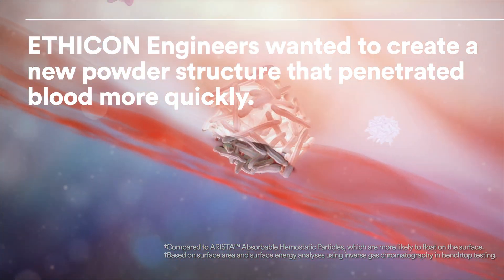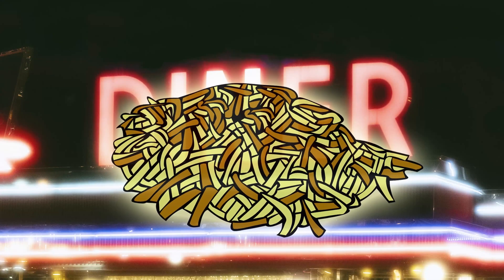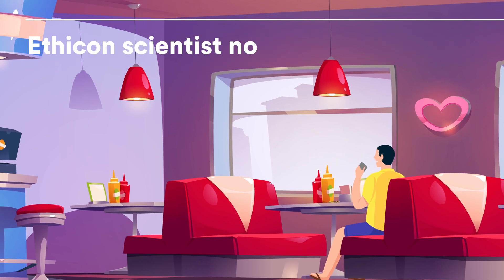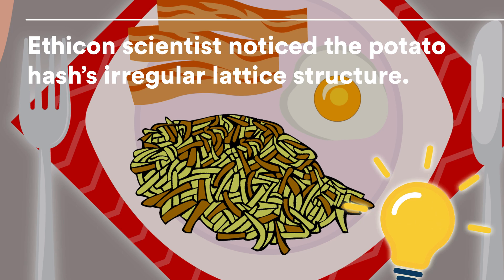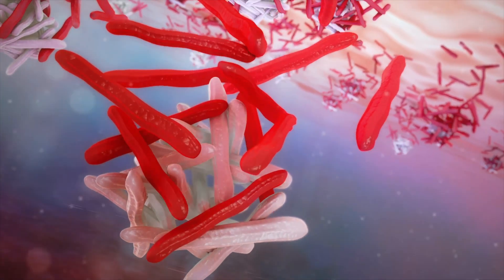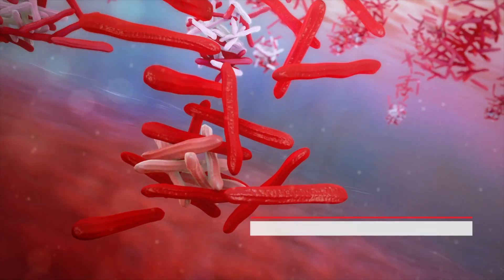Enter the humble hash brown. An Ethicon scientist eating breakfast potato hash browns at a diner noticed the hash's irregular lattice structure. That's when a light bulb went off. His idea was to construct an aggregate particle made of fibers of various shapes and sizes that would break apart upon contact with blood and sink faster.